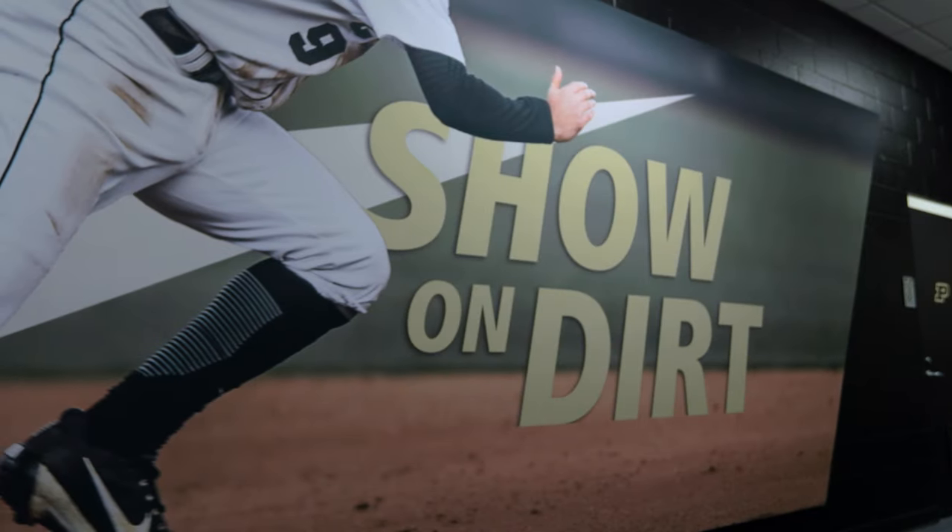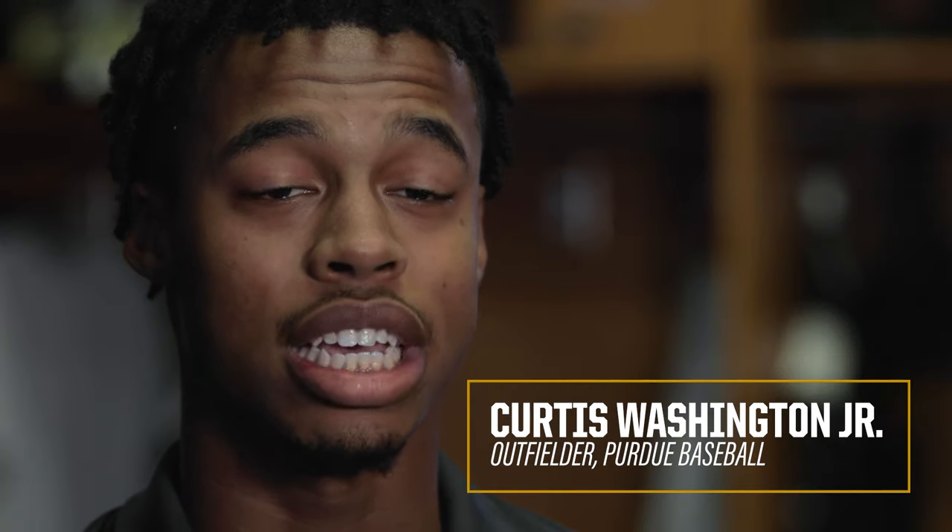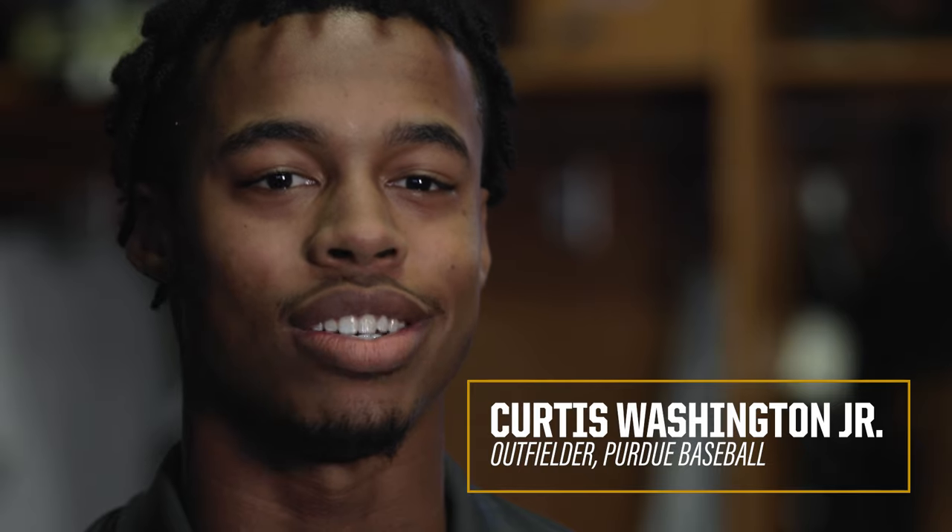Speed is there every day. You might hit some days, some days you might not hit a pitch, but speed is there every day, and it's something that I believe in as a coach. At Purdue, that's all we preach about is running. We want to be the fastest team in the country, because speed kills, and it causes chaos on the base paths.